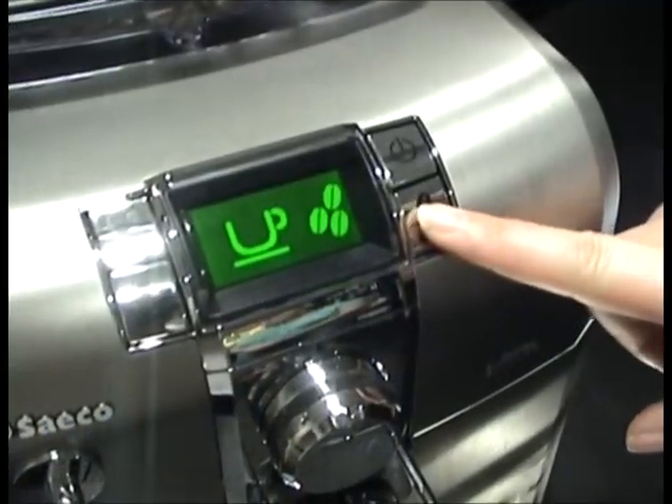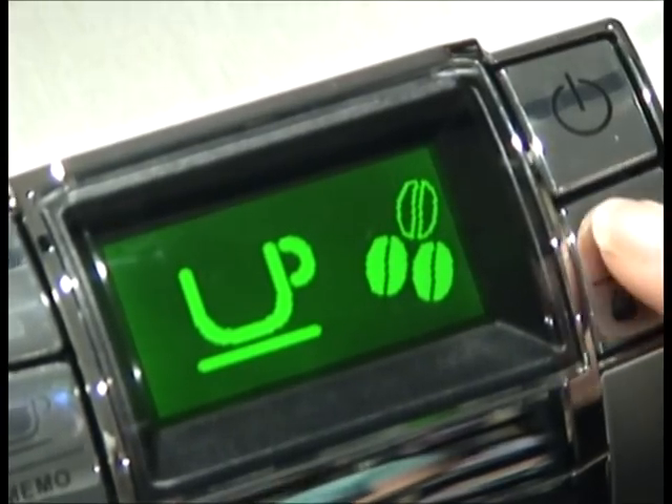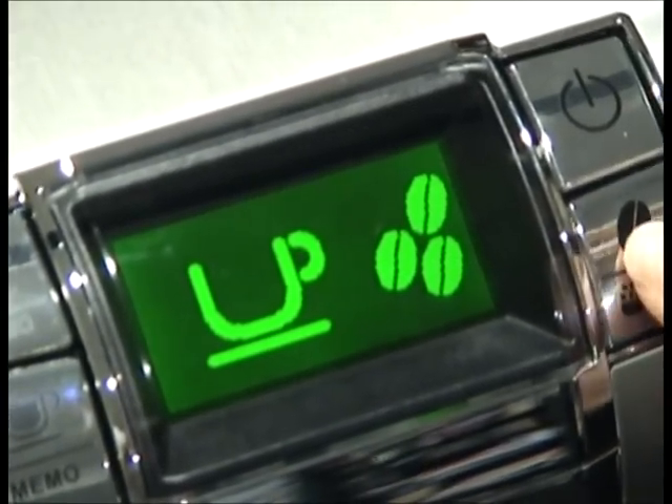You can program your preferences — for example, not-so-strong, strong, or decaf if you prefer.